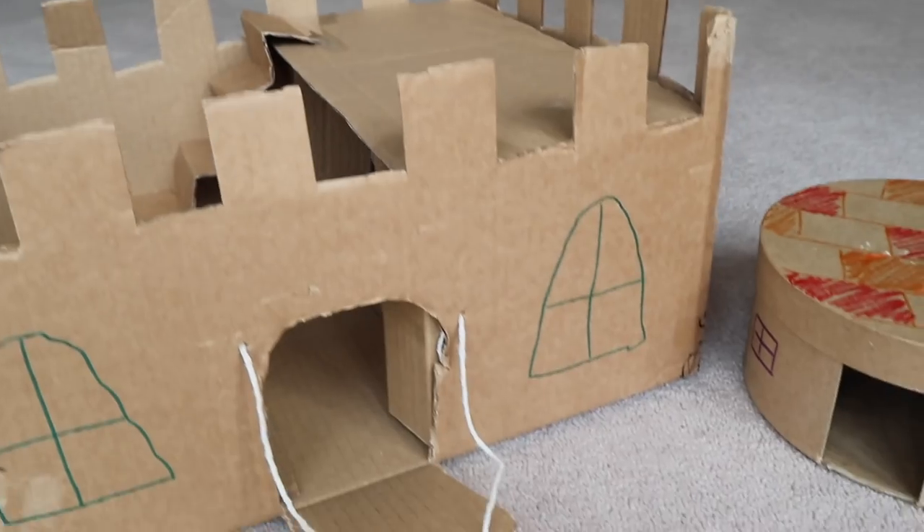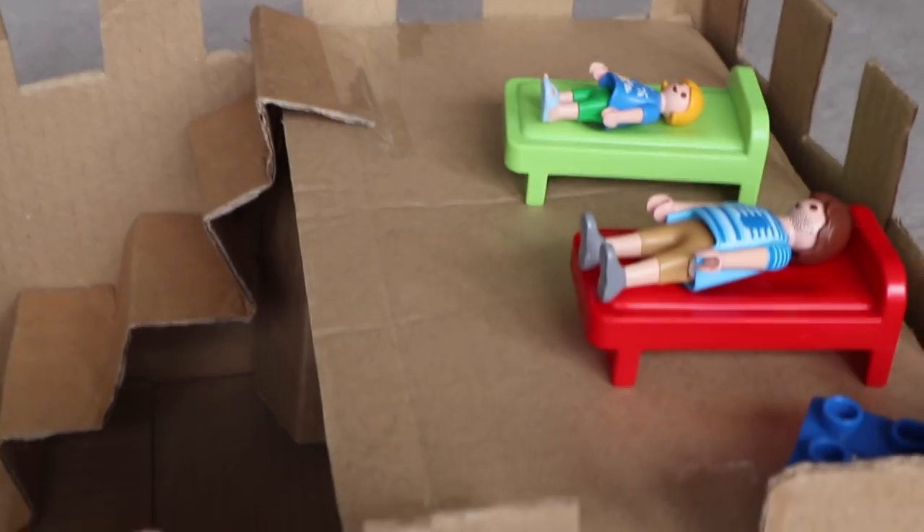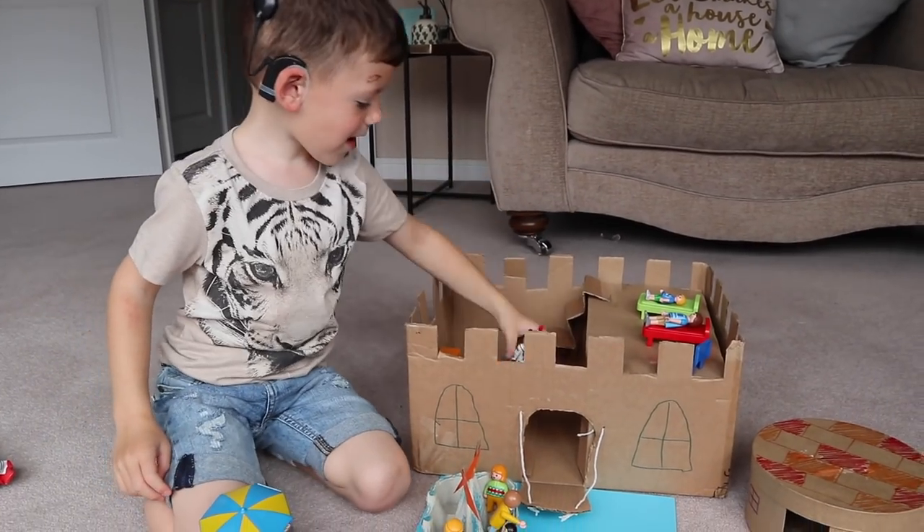I don't know why, but Harry can play for absolutely hours with something just made out of cardboard and coloured in with felt tips. He seems to play with things like this more than his actual toys.